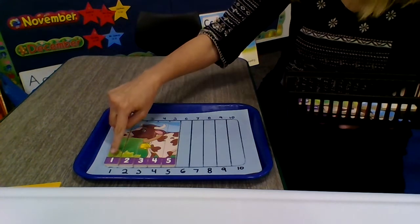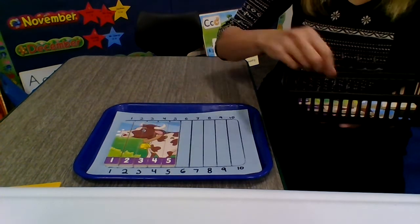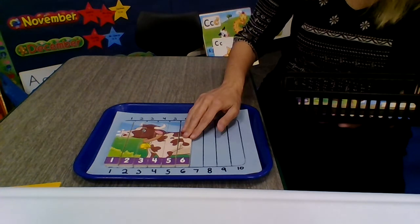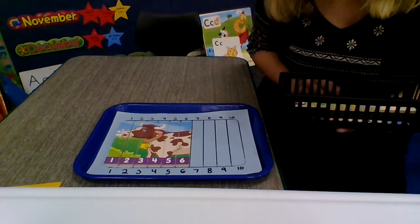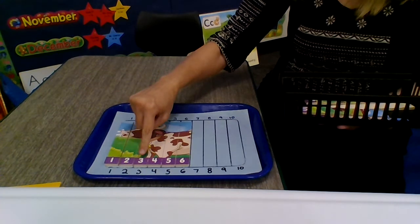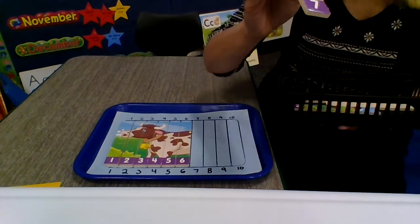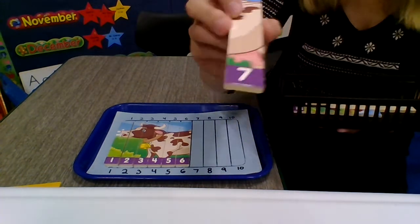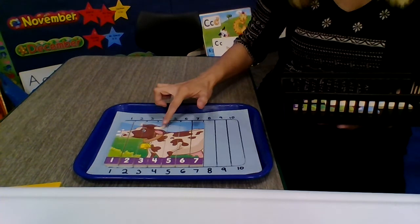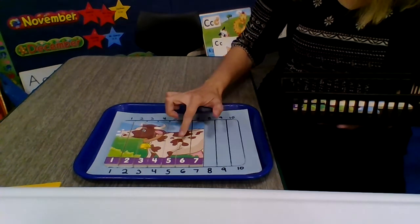Let's count and see what comes next. 1, 2, 3, 4, 5, 6. This is looking like an animal that lives on a farm. Let's count and see what comes next. 1, 2, 3, 4, 5, 6, 7. I see some horns on the animal's head and I can see a bell around her neck.